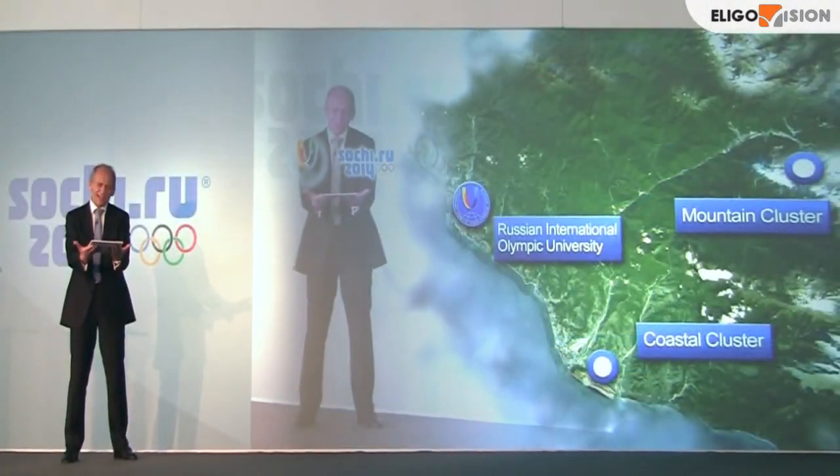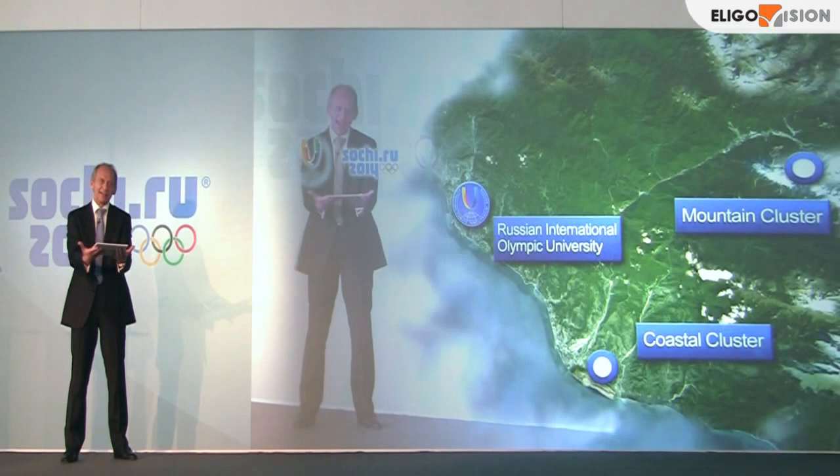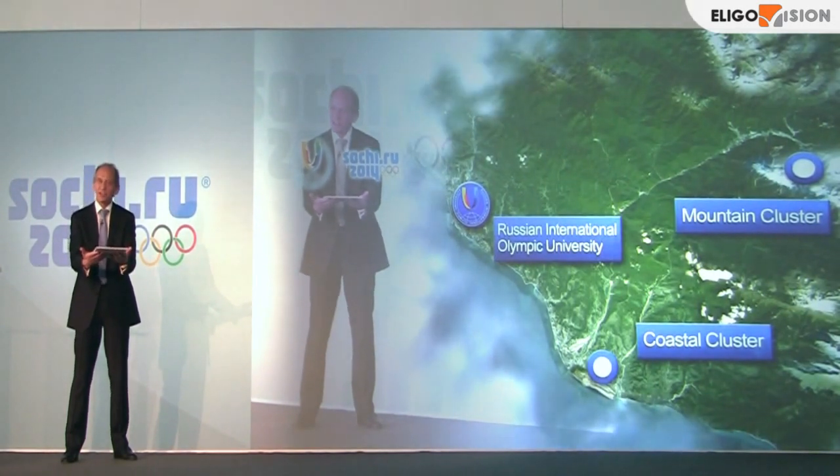I'm Alisa, spending a year studying in the Russian International Olympic Games.